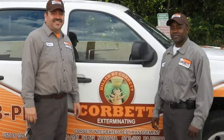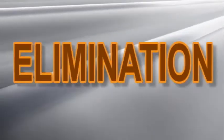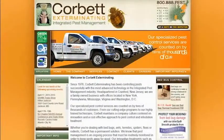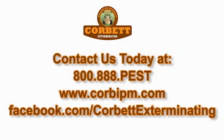If you are a multifamily property manager or owner experiencing a bed bug problem, give us a call to learn more about our GreenPro certified pest management processes, including bed bug intensive thermal elimination. Visit our website or Facebook page to learn more about Corbett Exterminating and why we are truly specialists in the art of pest elimination.